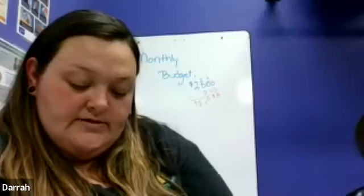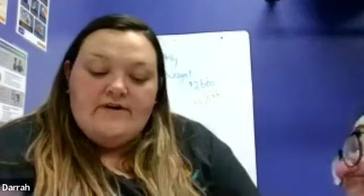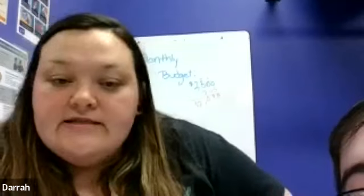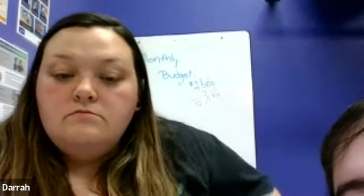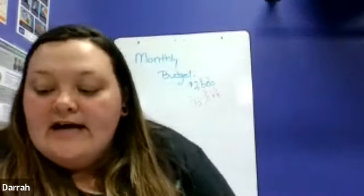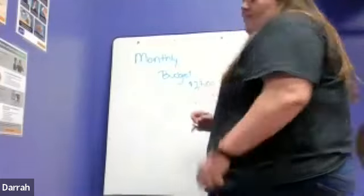We're going to take away the phone bill. Victor, what is five minus zero? Five — yes, awesome! Five minus zero is five. What is nine minus eight? It's one — yes, awesome! So we drop down to zero. We're left with $2,015.